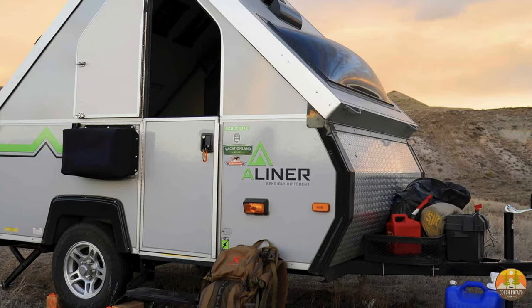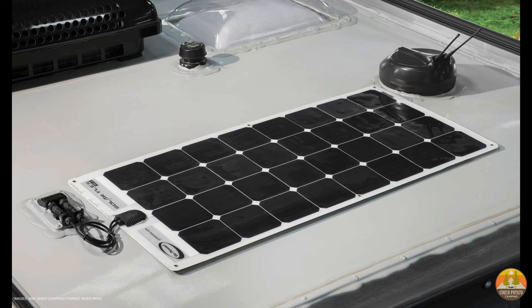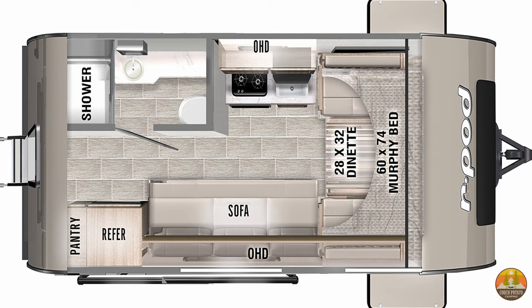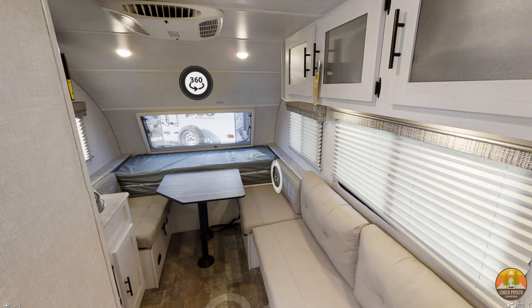Next, let's talk about the Forest River R-Pod 153. We believe this is a new trailer that is replacing the previous R-Pod 178. Measuring 20 feet across and with an unloaded weight of just over 2,600 pounds, this 153 model by Forest River has a simple yet cozy floor plan. In the front, you have the U-shaped dinette that could comfortably seat six guests and which folds down into a queen-size bed. In the rear, you have a full queen-size bed with plenty of storage space beneath, so this trailer can comfortably sleep four adults.